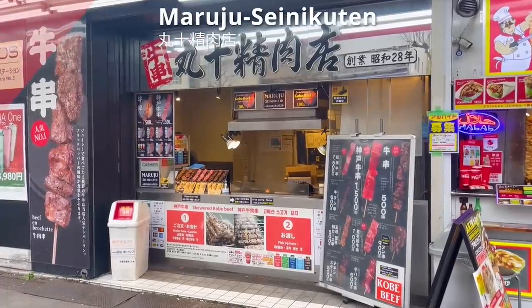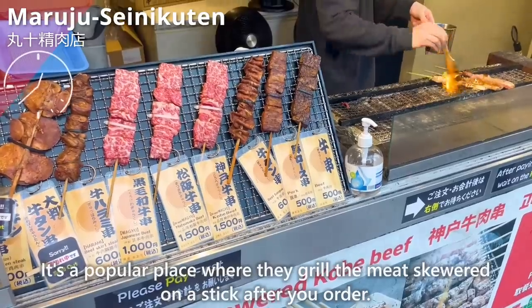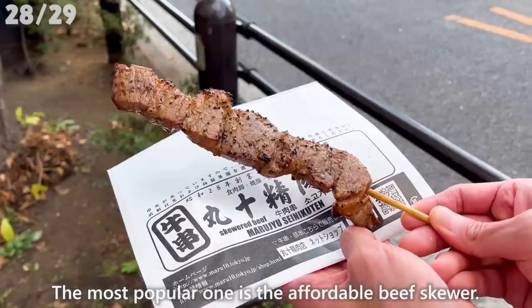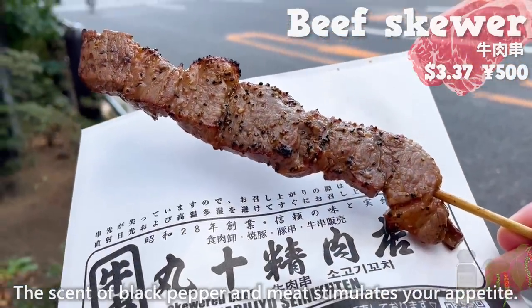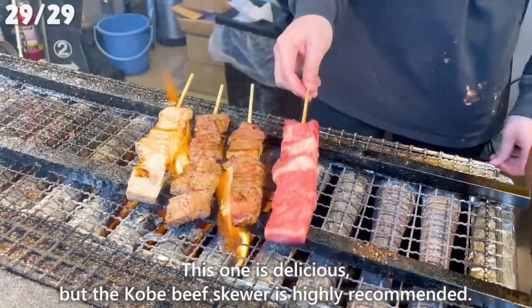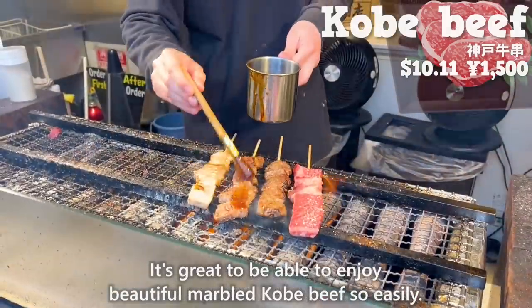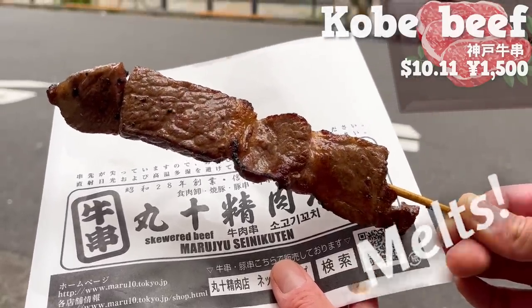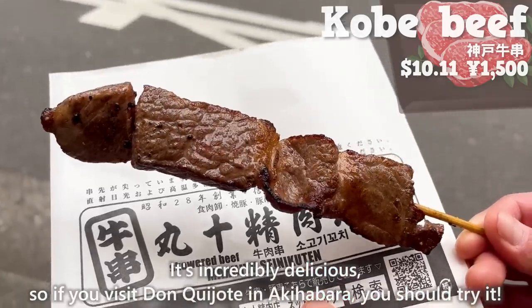The last shop we'll introduce is Marujou Seinikuten, a popular place where they grill the meat skewered on a stick after you order. The most popular one is the affordable beef skewer. The scent of black pepper and meat stimulates your appetite, and the meat is tender and juicy. The Kobe beef skewer is highly recommended — you can enjoy beautiful marbled Kobe beef so easily, and when you take a bite, it melts in your mouth. It's incredibly delicious, so if you visit Don Quijote in Akihabara, you should try it.